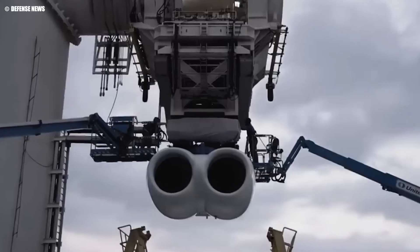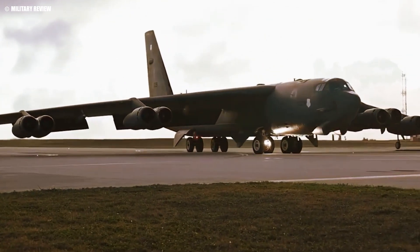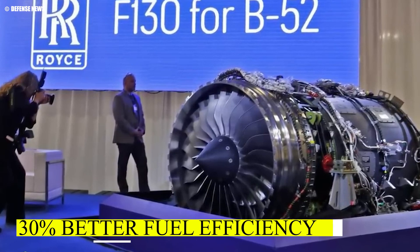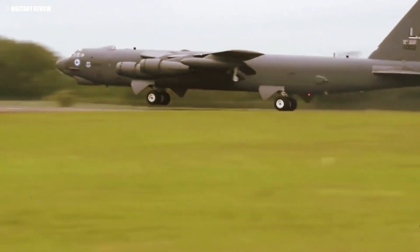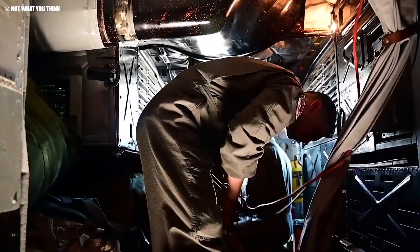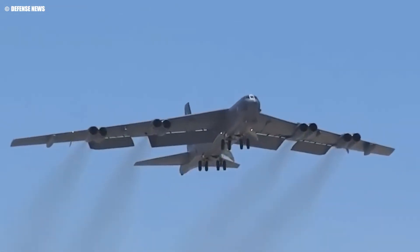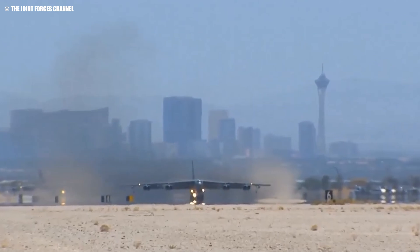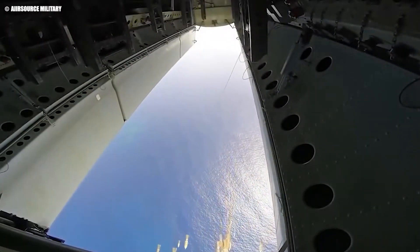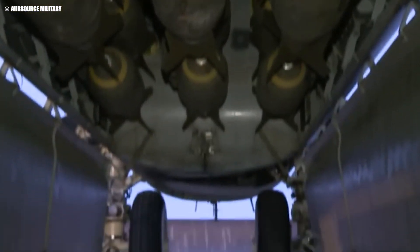The re-engineering of the B-52 with Rolls-Royce F-130 engines marks a pivotal upgrade that will significantly extend the aircraft's service life. With 30% better fuel efficiency, these new engines reduce operational costs while enhancing the bomber's range and payload capacity. The improved reliability means fewer maintenance demands, allowing the B-52 to stay mission-ready for longer periods. The quieter, smokeless engines also enhance stealth capabilities, making it less detectable in combat zones, revitalizing the B-52 for the next 25 years as a formidable force in modern warfare.